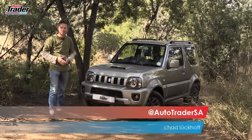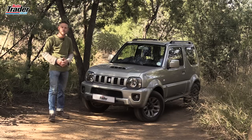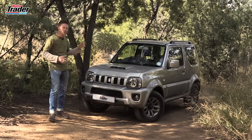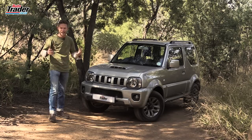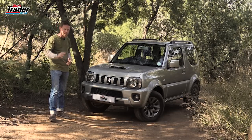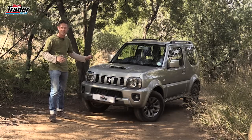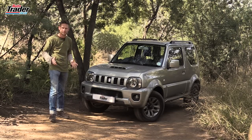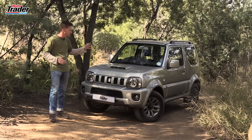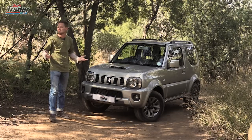The Suzuki Jimny is loved by those that love hair and feather boas and musicals, but it's also loved by those that know something about off-road driving. The Suzuki Jimny is probably one of the most underrated off-road vehicles that you can buy. It's been around since 1970, and in that time it's only had three facelifts, or three updates. As the saying goes, if it ain't broke, don't fix it.